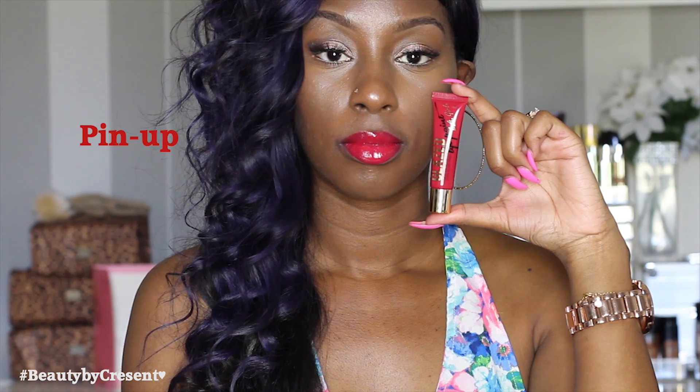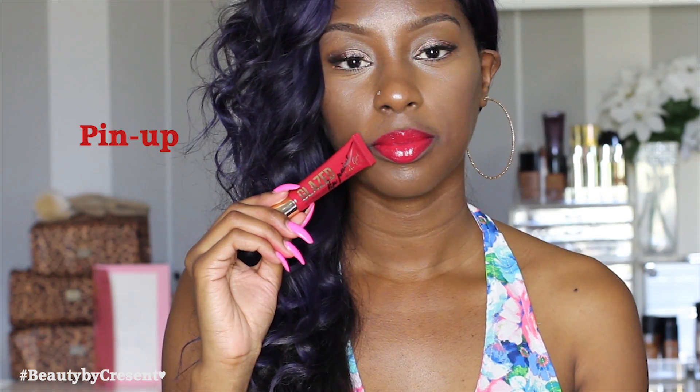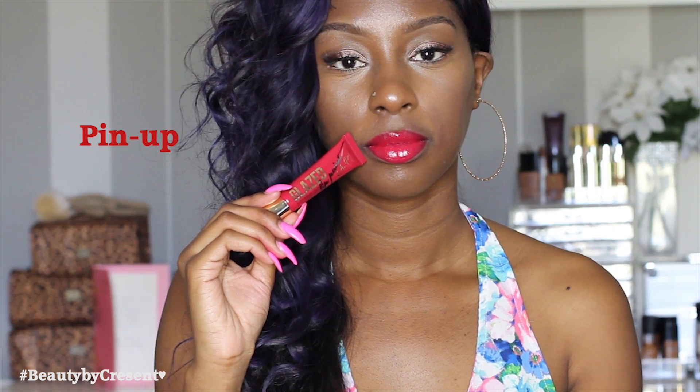This is in the color Pinup. It's a beautiful red — it kind of puts me in the mindset of old Hollywood glam, so I feel like the name is perfect. Pinup is a deep red, kind of like a candy apple red.